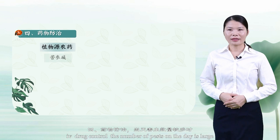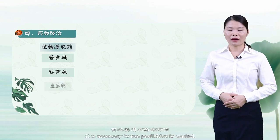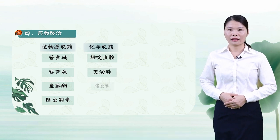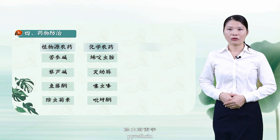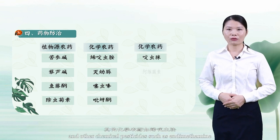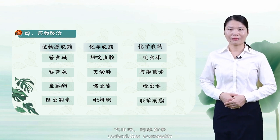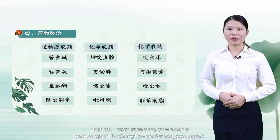Number 4: Drug control. When pest numbers are large, it is necessary to use pesticides to control them. Plant-source pesticides are preferred, such as matrine, veratrine, rotenone, and pyrethrin. Other chemical pesticides include endosulfan, phoxim, thiamethoxam, pyridaben, acetamiprid, avermectin, imidacloprid, and bifenthrin, all of which are good control agents.